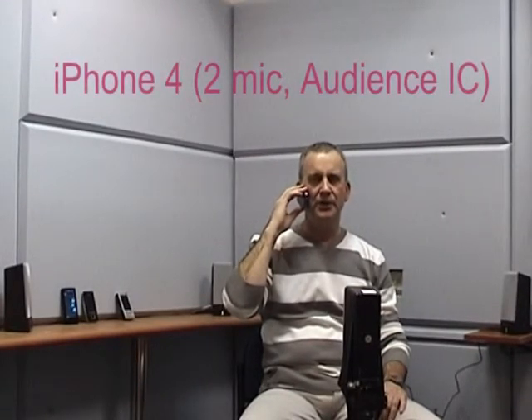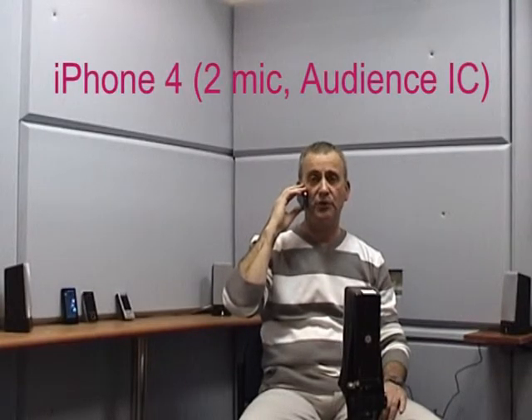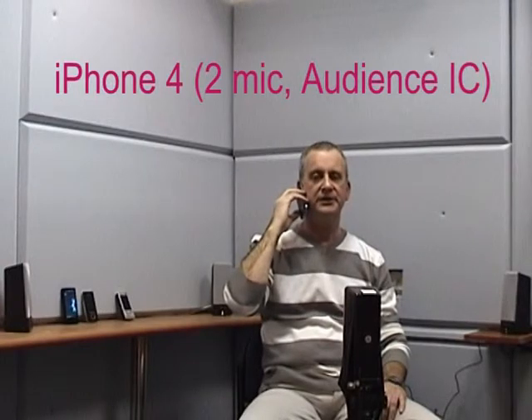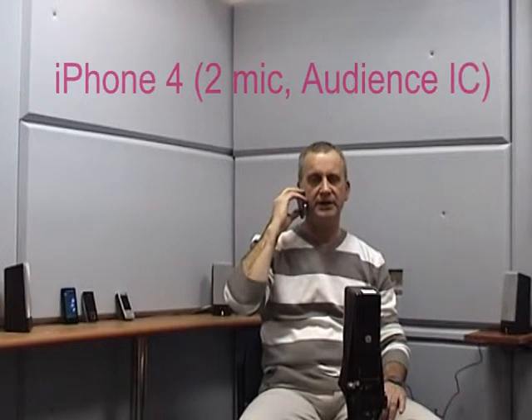I am using now iPhone 4 with dual-microphone noise reduction technology from Audience. Holding it tight: one, two, three, four, five. Holding it tight: one, two, three, four, five.